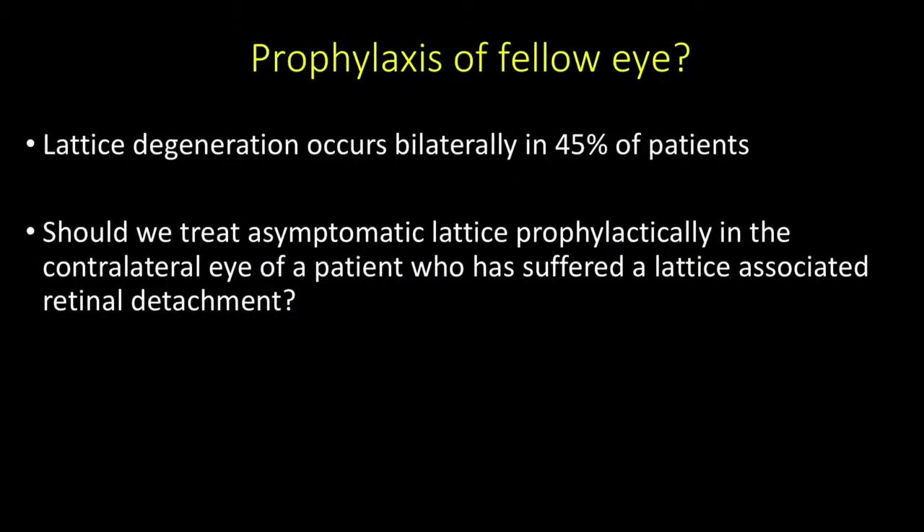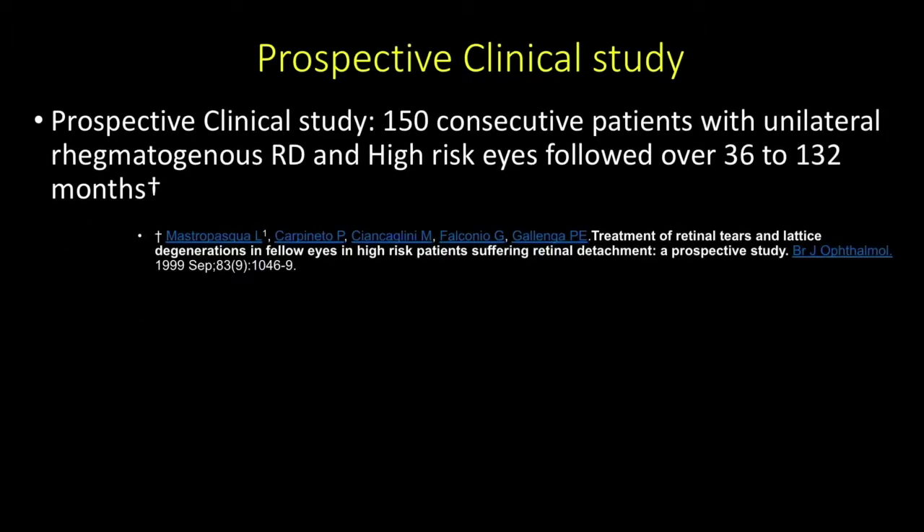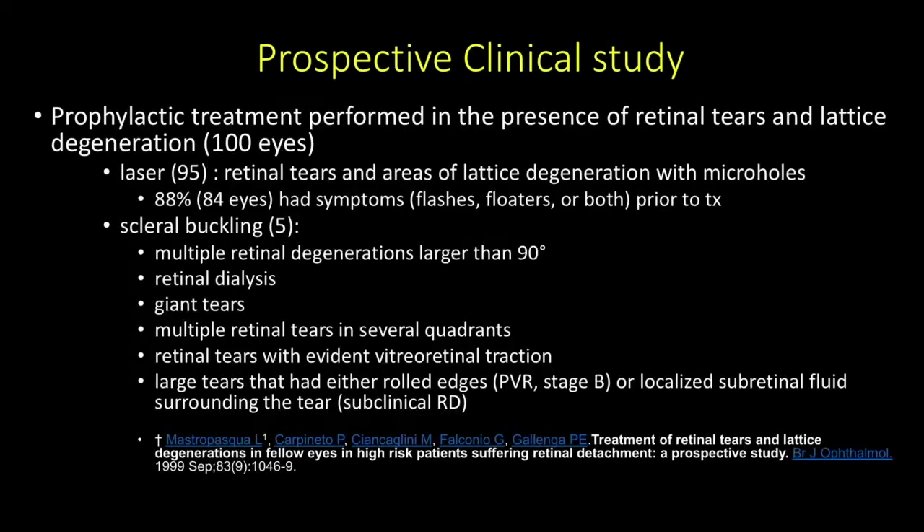What do we do about patients who have lattice in the fellow eye? Lattice degeneration occurs bilaterally in about 45% of patients. Should we treat asymptomatic lattice prophylactically in the contralateral eye of a patient who has suffered a lattice-associated detachment? We have data from Mastropasqua and his group, who prospectively studied 150 consecutive patients with unilateral rhegmatogenous retinal detachment with high-risk features in the fellow eye over 36 to 132 months. They performed prophylactic treatment in the presence of retinal tears and lattice in about 100 eyes, 95 of whom received laser.